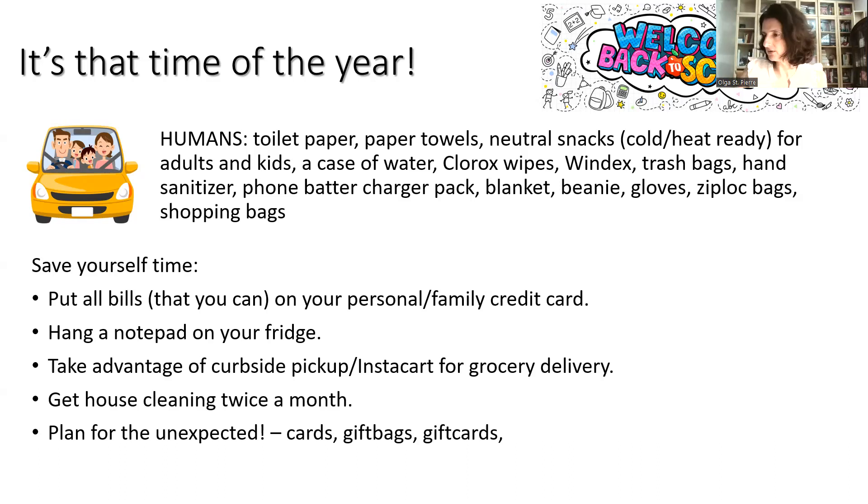I have notepads in my office, in my kitchen, in my living room, in my bedroom, and in my car. Don't use your brain as storage — your brain is there to come up with ideas. Use paper and pen to jot those ideas down; get them on paper so you can decide whether you want to execute them or not.